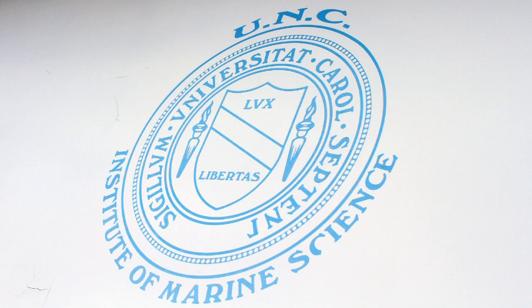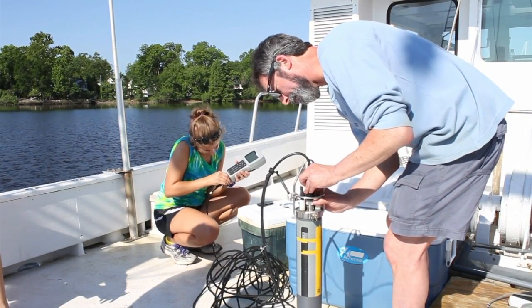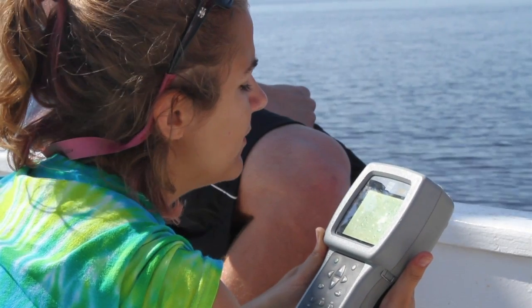A lot of people on campus don't know that we have this marine facility, so it's cool for them to come down here and they can meet grad students, other faculty, and kind of just see how a lab works. I think it's a lot of fun. I think Mark's a great person to work with. I enjoy helping the students out and telling them what I know and learning from them too. I think they get a lot out of it.